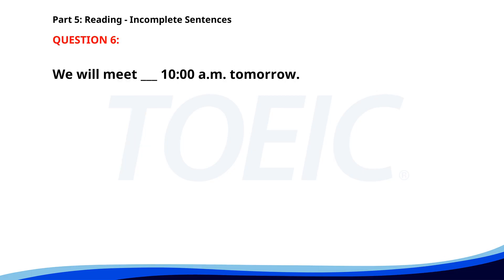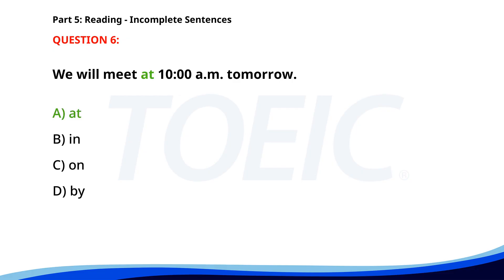Number 6. We will meet ___ 10 a.m. tomorrow. A. At. B. In. C. On. D. By. The correct answer is A. At.